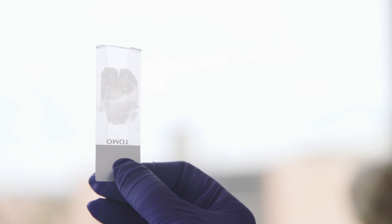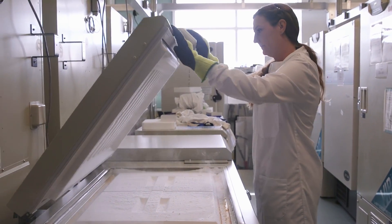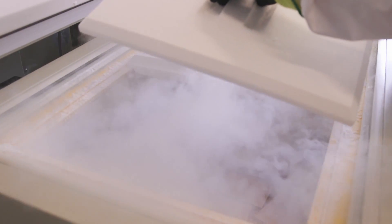We take the areas of the brain most affected by dementia and store them in freezers at minus 80 degrees — that's four times colder than your normal household freezer. This allows us to preserve the tissue for very long periods. The brain bank has been in operation since 1984, and we do still have some of the tissue originally donated in the 80s which is still of use in research today.